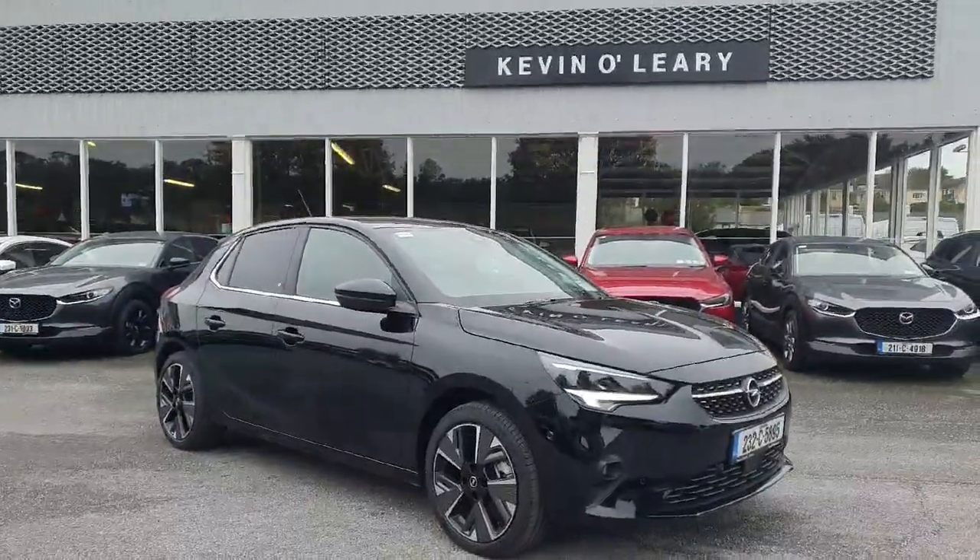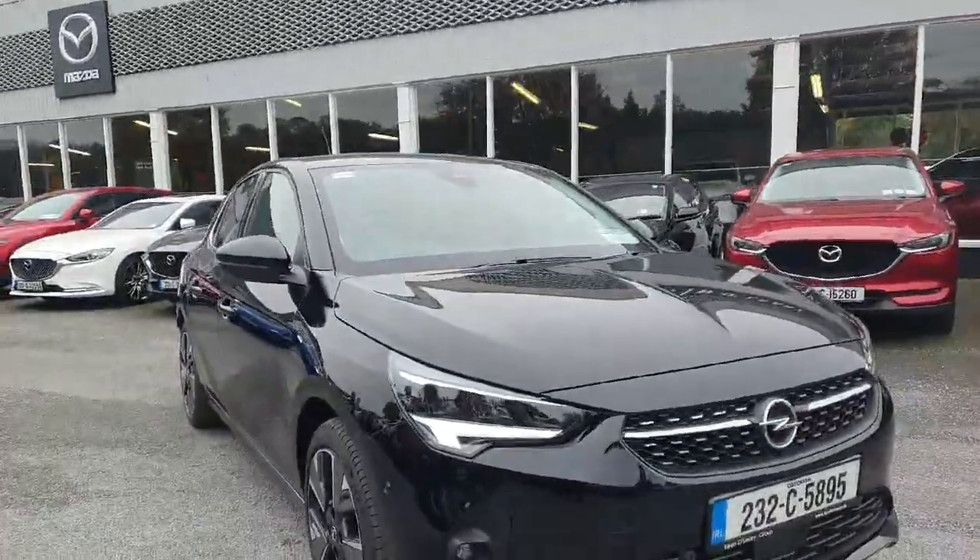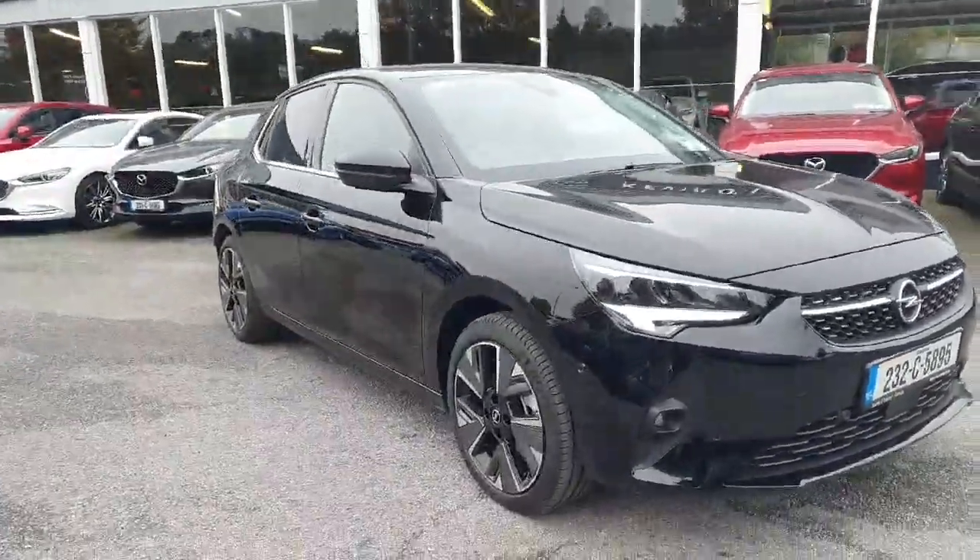Here we have the 232 Opel Corsa E. This is the fully electric, fully automatic Opel Corsa — the elite model in gorgeous black colour.